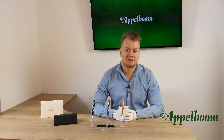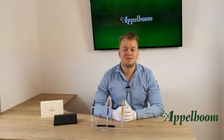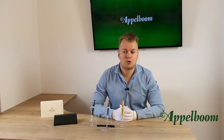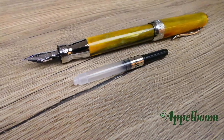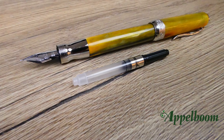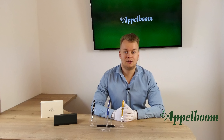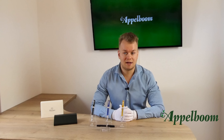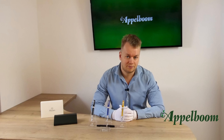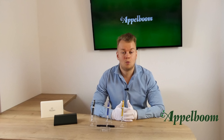Pineider does not produce the nibs themselves — they outsource this to Bock in Germany. Bock is a very well-known nib producer which also creates nibs for brands like Kaweco, Schaeffer, Waldmann, Faber-Castell, and Visconti. The pen uses the standard cartridge-converter system and always comes with a converter. Because of this filling mechanism, it is possible to use ink cartridges from other brands that offer the international cartridge size, such as Kaweco, Pelikan, Graf von Faber-Castell, or any other brand with nice ink colors.